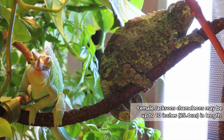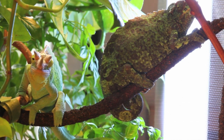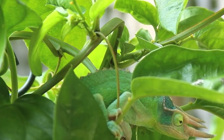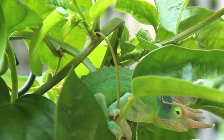Female Jackson's chameleons may be up to 10 inches in length, and they are reported to have shorter lifespans than males, probably because they put a lot of energy into producing offspring. Male Jackson's chameleons are highly territorial and will attempt to knock each other from branches in jousting matches using their horns.